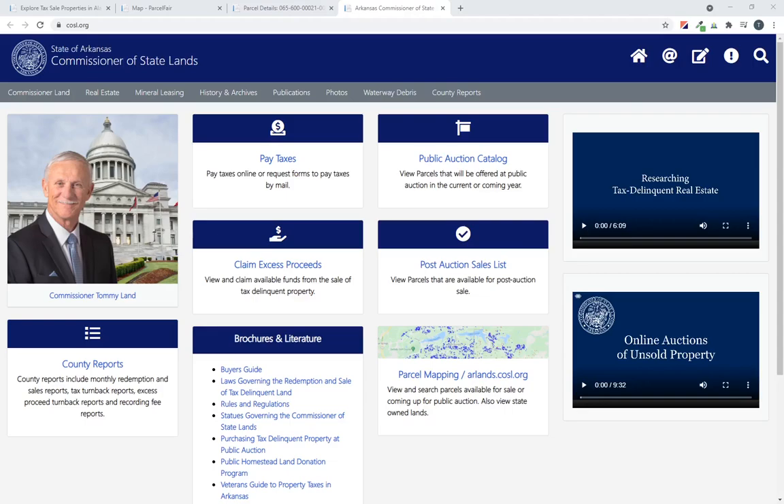So what I want to do is take you through the announcement, show you how to purchase properties here, and show you what we've done in ParcelFair to make that even easier and save you a bunch of time. You'll notice COSL.org — this is the old website but with a new look — and there's a post-auction sales list link right on the homepage. Don't confuse it with the public auction catalog; those auctions happen in person throughout the summer and into the fall. These post-auction sales lists are over-the-counter inventory.